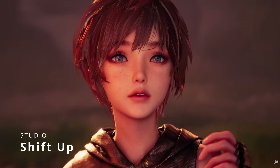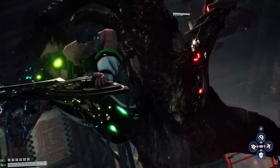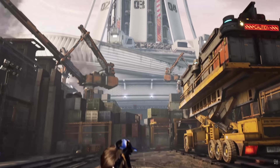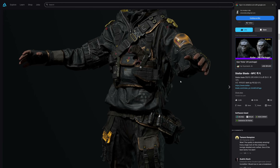We got the release this month of Stellar Blade by Shift Up Studio, which has been a big success. Most of the modeling and animation was done in 3ds Max. We got different artists sharing their work on the game assets on ArtStation.